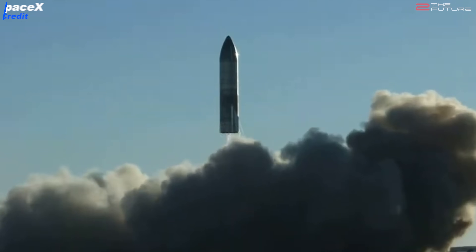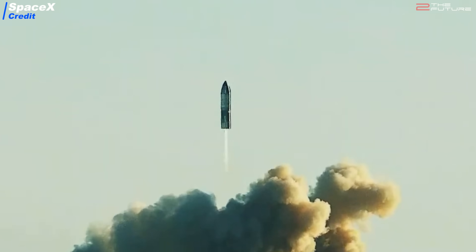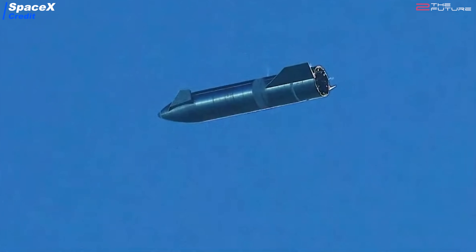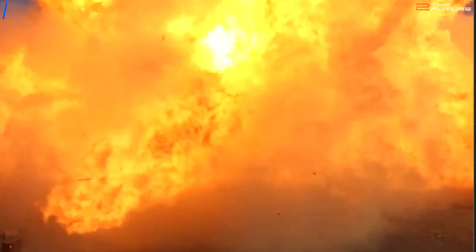On this important occasion, let's do a special voiceover video where we're going to recapitulate the whole SN8 flight. Let's analyze the entire event, the highlights, and try to understand what went wrong in the end — why Starship attempted a landing with too high a speed, which then ended in a rapid unscheduled disassembly.